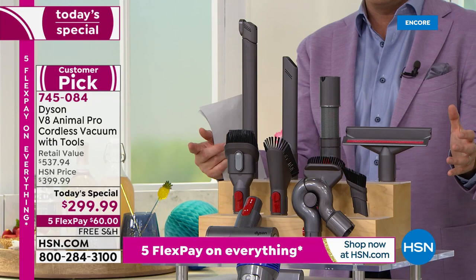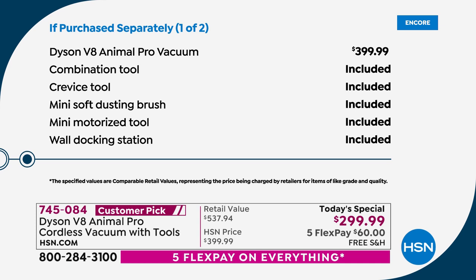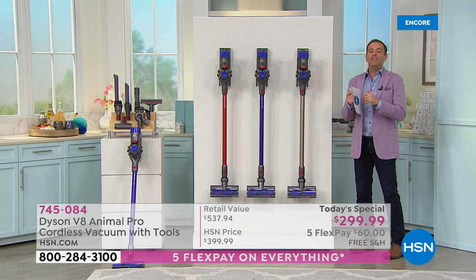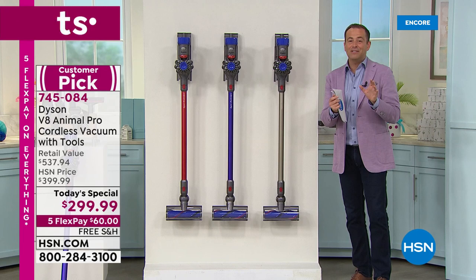Let's add up what you'd spend if purchased separately. You buy the machine, you buy the tools — what do you spend at retail? Normally $399, and right now on Dyson's website, $400. Everywhere you shop you get the combination tool, crevice tool, mini soft dusting brush, and mini motorized tool. But we're including extras: the wide nozzle tool ($37), flexi crevice tool ($30), up-top adapter ($27), stiff bristle brush ($23), and extension hose ($19.99) — all included tonight at no additional charge, with free shipping and handling.